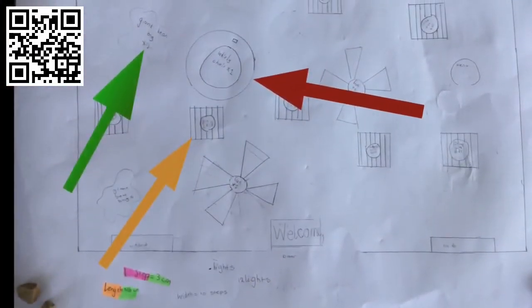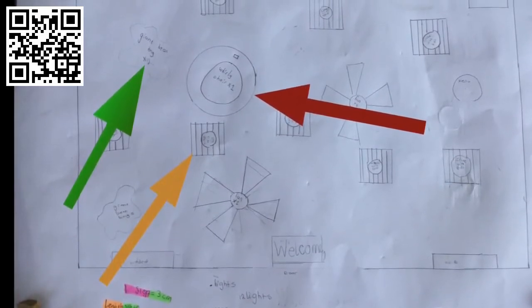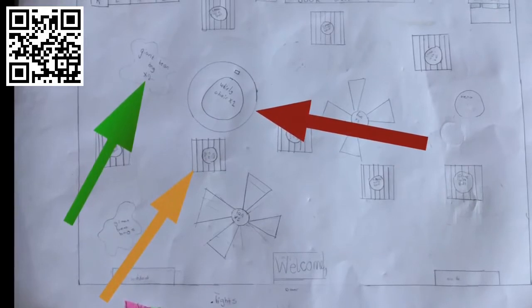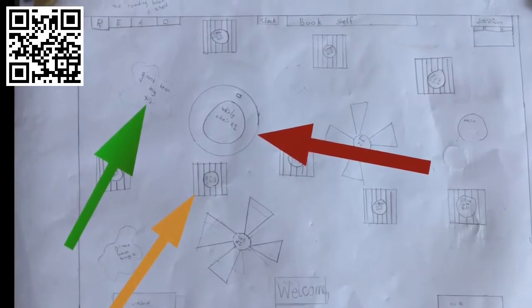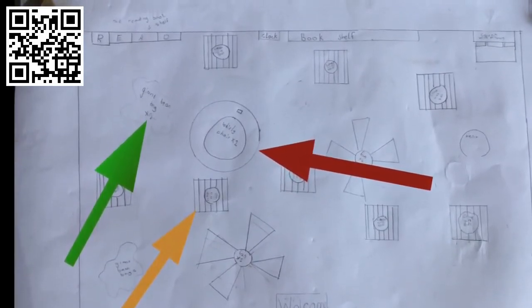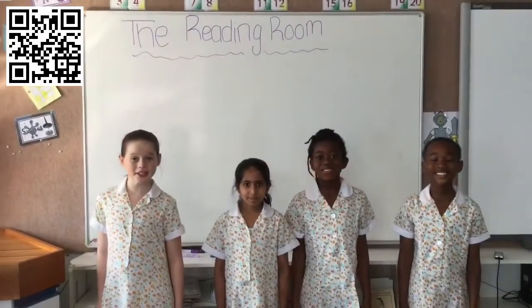Our second thinking process was organising furniture for the room. The three arrows are pointing to our three main pieces of furniture: a whirly chair, a ball and crate, and a giant bean bag. The green arrow is pointing to the giant bean bag, the yellow arrow is pointing to the ball and crate, and the red arrow is pointing to the whirly chair.